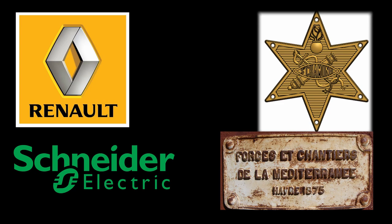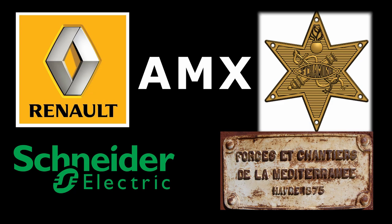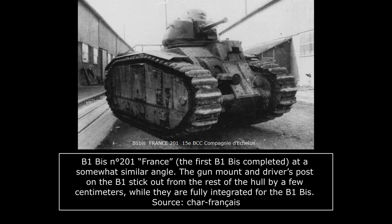In addition to those, the newly formed state-owned armor producer AMX, formed by the nationalization of Renault's design bureau, would also receive orders, bringing the number of B1 Bis manufacturers to five. The first B1 Bis to be completed, number 201 'France,' would come out of Renault's facilities in February of 1937, several months before the last B1 was completed by FCM in July of the same year.